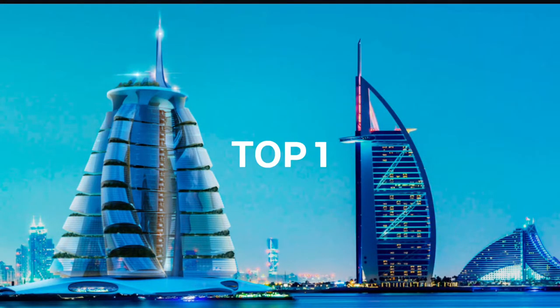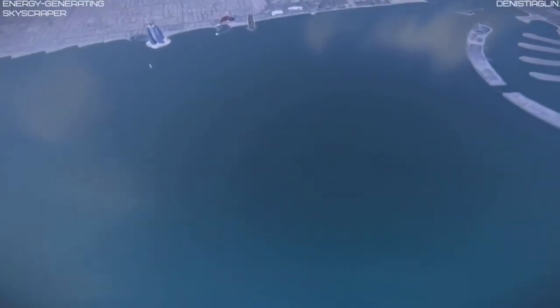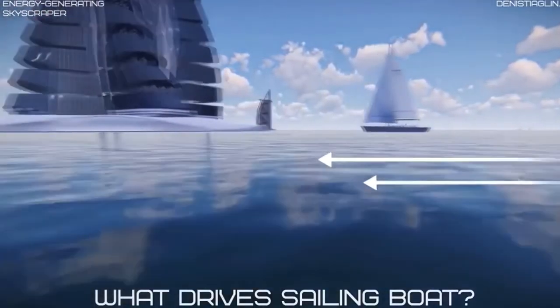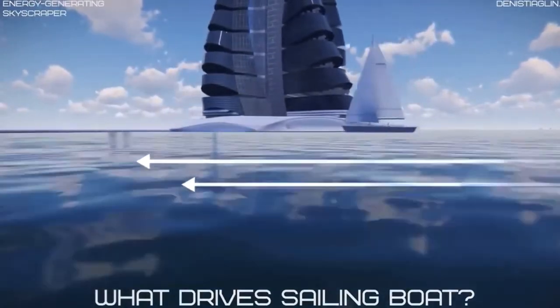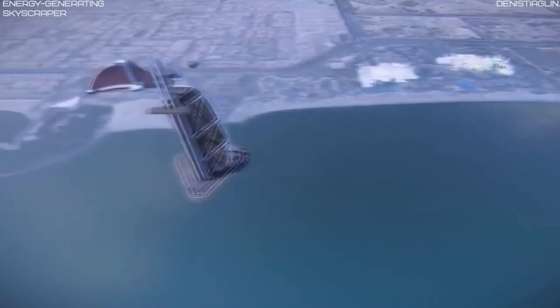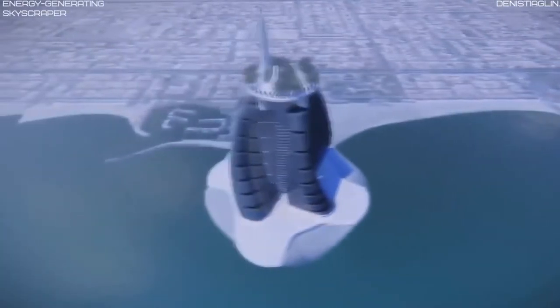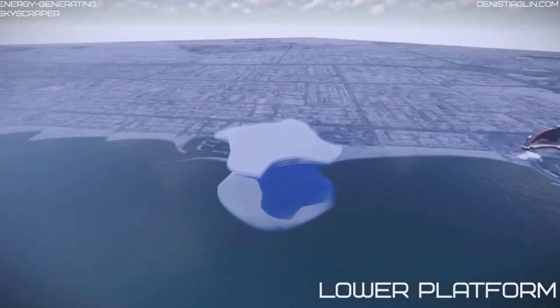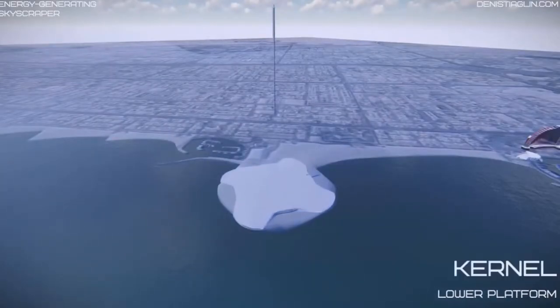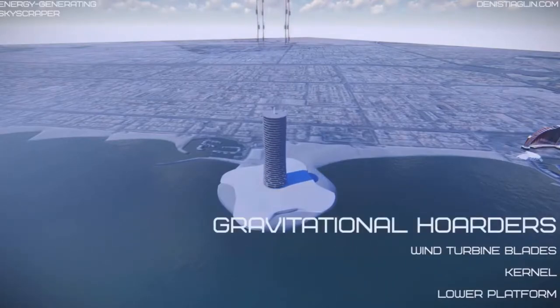Top 1: According to UN predictions, our need for electric power will have doubled by 2025. 86% of electric power is derived from burning carbon. This negatively affects the environment, our flora and fauna, man's life expectancy, and life quality.